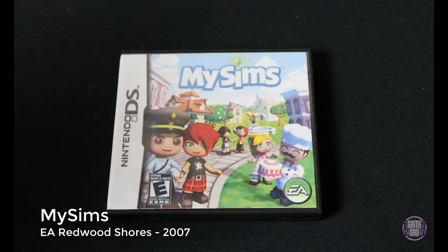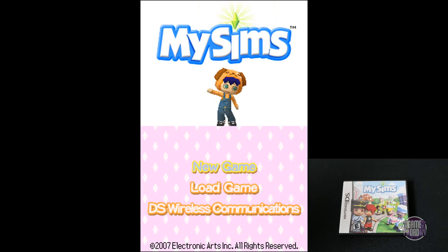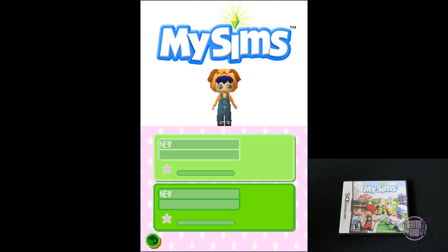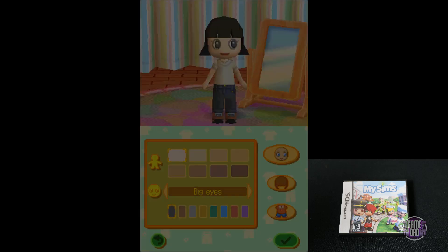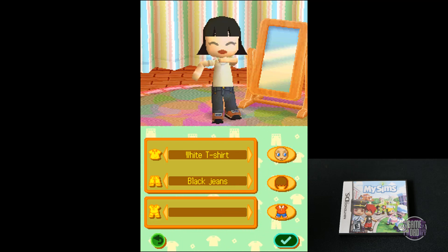Last up for this video is My Sims, released by EA Redwood Shores in 2007. This game has a very — it's hard to say — not quite a Harvest Moon kind of vibe, but kind of like an Animal Crossing vibe to it, but with The Sims. It's okay. It feels like a really dumbed-down version of a Sims game, but still with various customizable options.